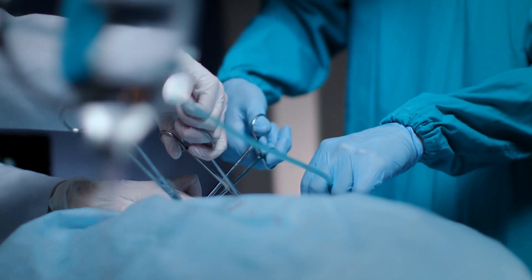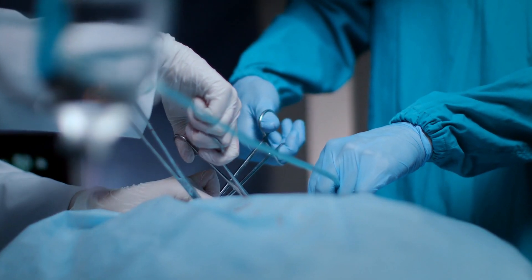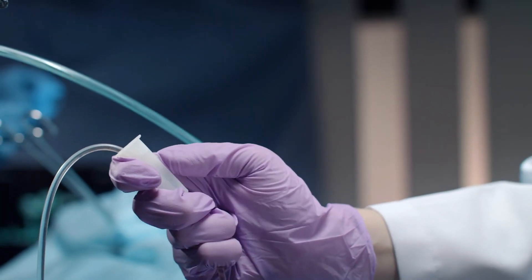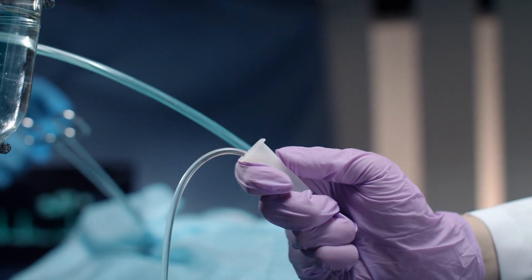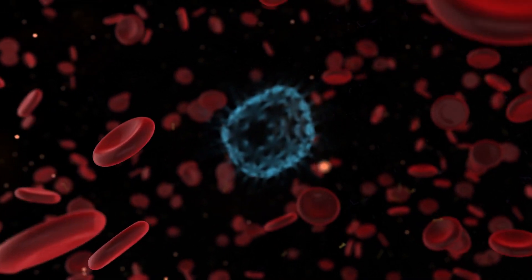Other treatment options include surgical resection, which usually has a minor role in blood cancer therapies unless meant to be palliative. The most important treatment amongst all those discussed is chemotherapy, which has been proven to be the most effective for blood cancer.